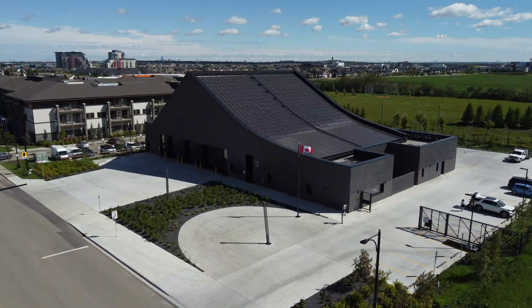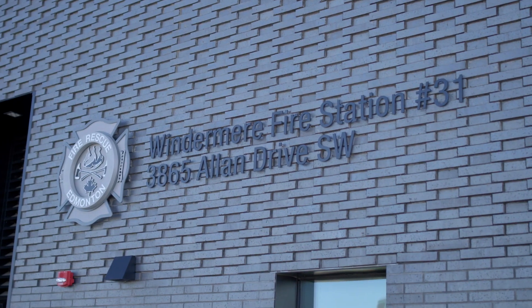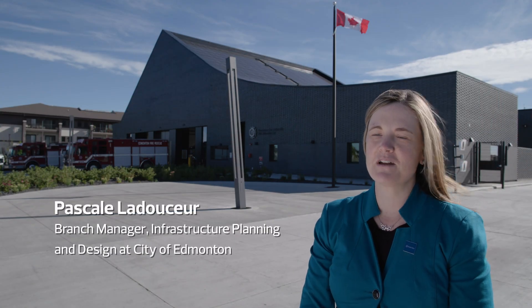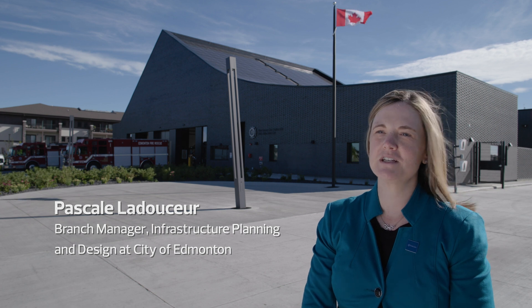We are standing in front of the Windermere Fire Station, Fire Station 31, which recently opened to service the southwest of Edmonton. It is also the city of Edmonton's first net zero energy facility.